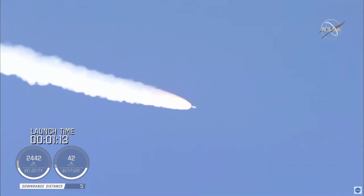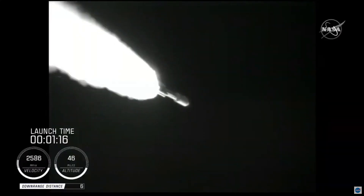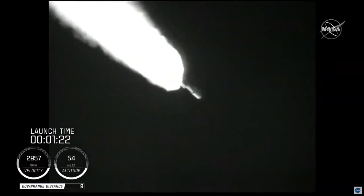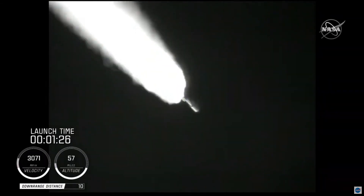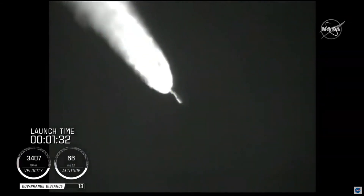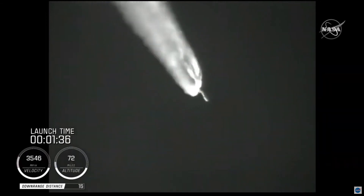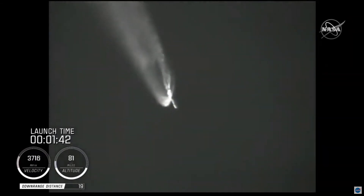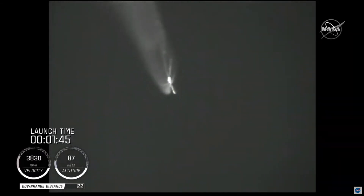At this time in flight, the SRB chamber pressures remain nominal. The RD-180 pump speed and fuel injector pressures are responding well to demands on the engine. Standing by for SRB burnout shortly. We have burnout on all four SRBs. Burnout pressure signatures look good. Standing by for SRB jettison shortly. We have a good indication of SRB jettison of all four SRBs. The vehicle has gone to closed-loop guidance.